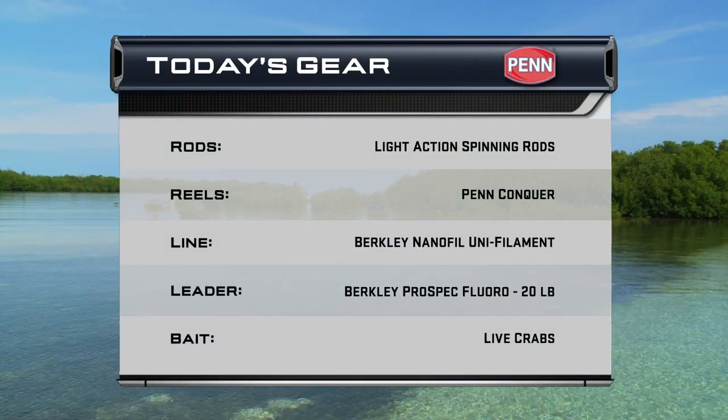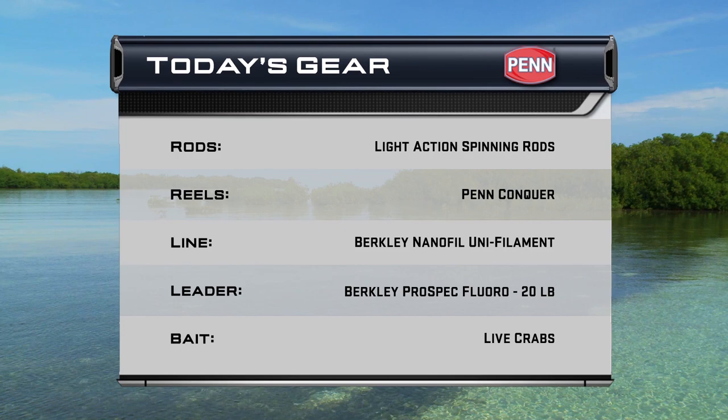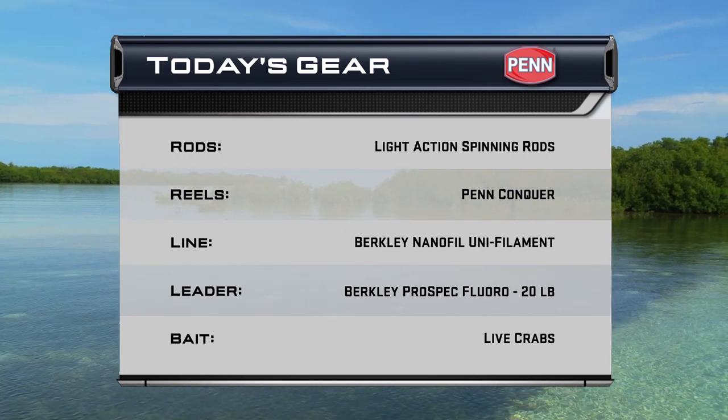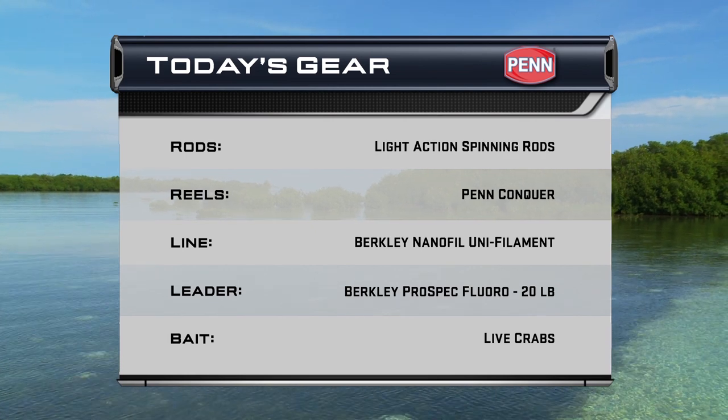We used Penn Conquer spinning reels spooled with Berkley NanoFil unifilament line, attached to light action spinning rods. Berkley Pro Spec fluorocarbon leaders were attached to circle hooks and live crabs.